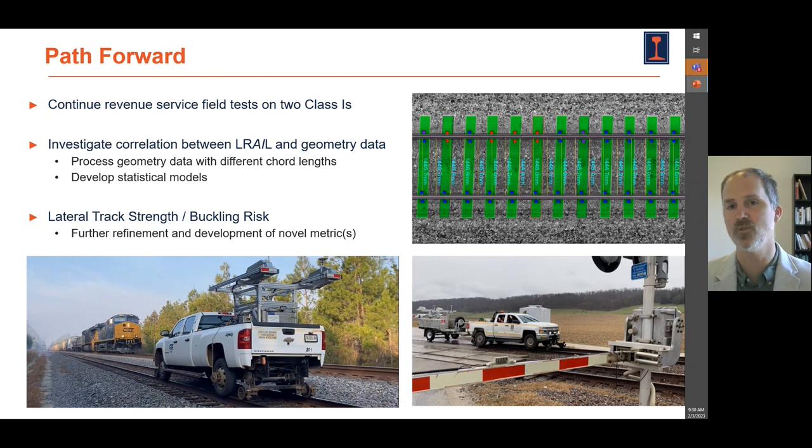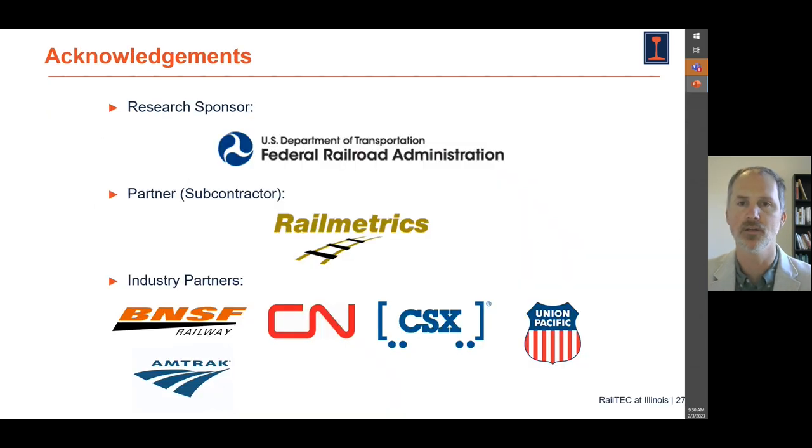Going forward, we're going to continue revenue service testing on two Class I railroads — you can see the system shown at the bottom there. We're going to continue looking at the correlation between the data we're collecting via this scanning system and traditional track geometry data that tells us about the horizontal alignment of the track. And we're going to investigate the question of buckle risk and whether we can be part of the solution to mitigate track buckle risk.